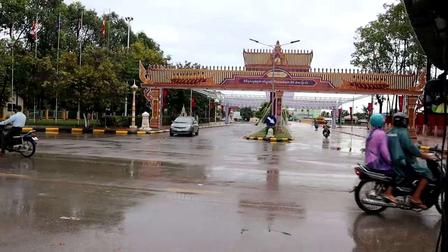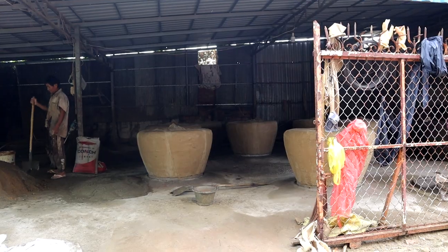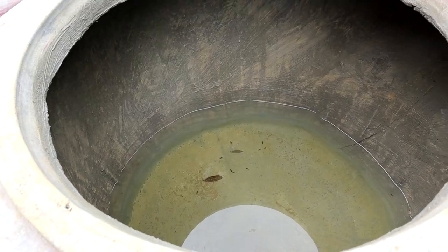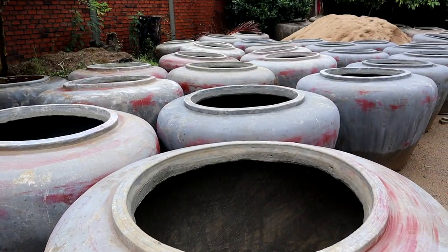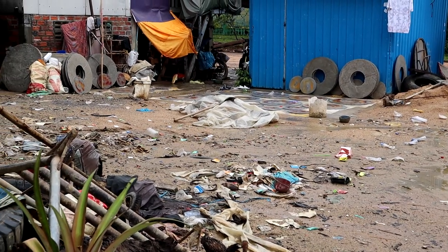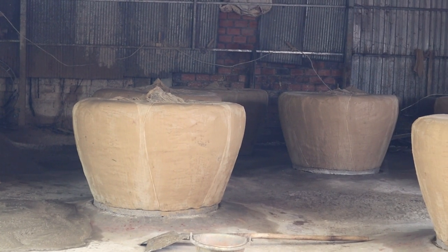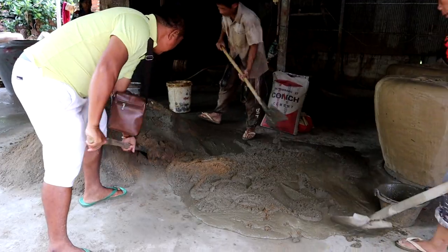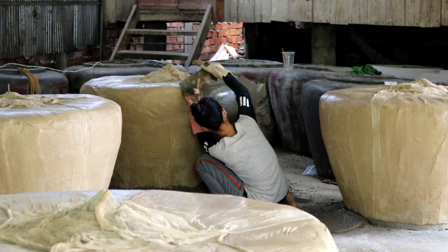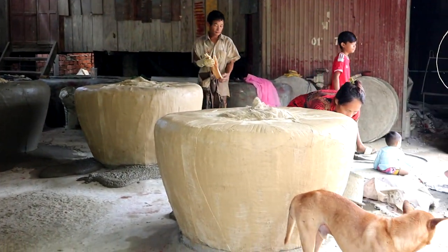Our guide Kim showed us around the most significant places within the city center. Our first stop was at a local family that makes water tanks for a living. These are used to save rainwater, and it all starts out with a wooden mold that's finished off with clay and cloth. They then put them on the bottom plates and then the real work begins. Our guide started helping right away. It was fascinating to see them go about their business — they were crazy fast and so skilled at this, though our guide struggled a bit more.